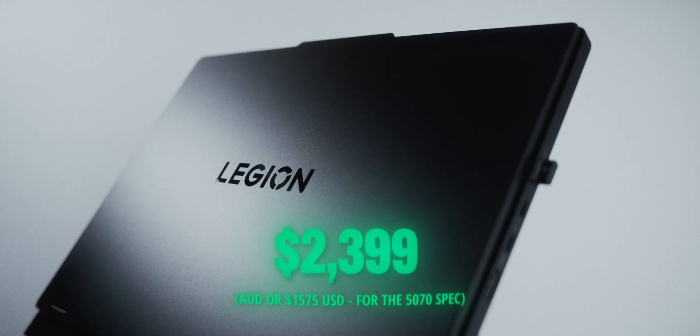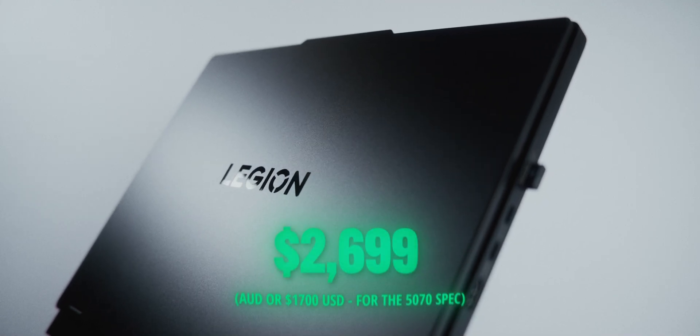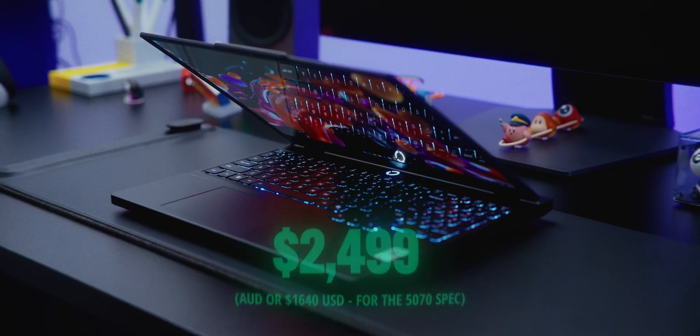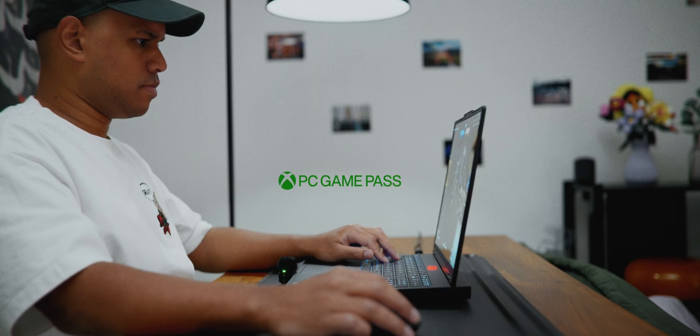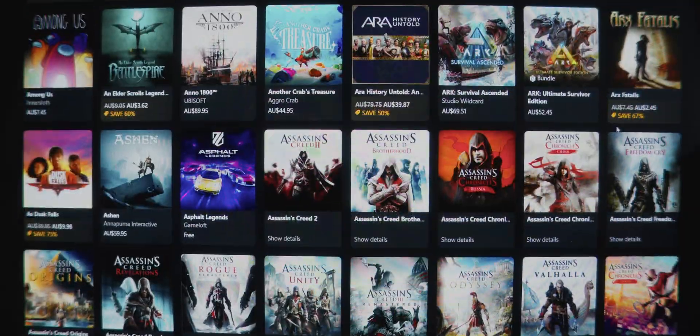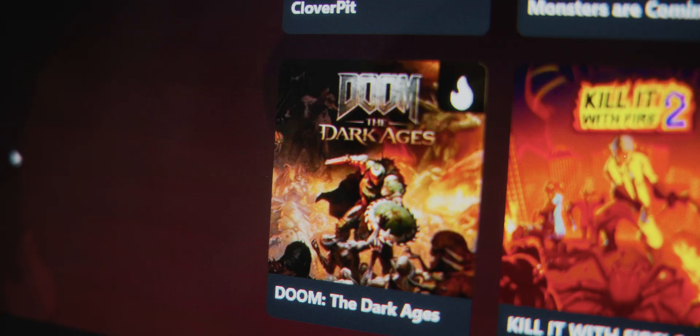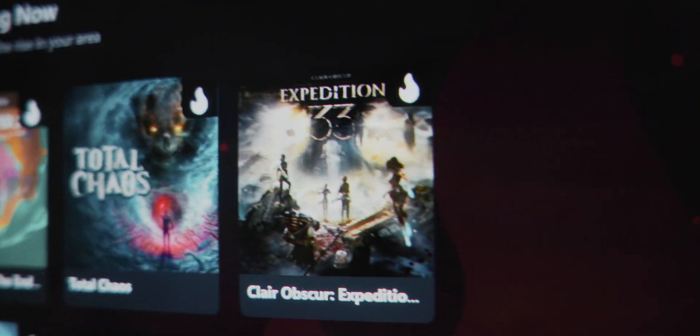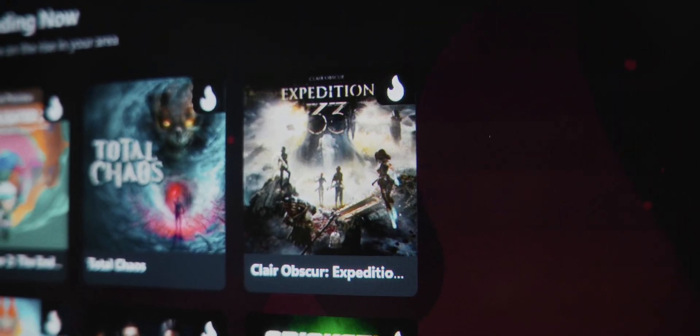For pricing, the Legion Pro 5 is $2,400 to $2,600 Australian, and the Legion 5 is about $2,500. A little bit of extra value these laptops are adding these days is three months of PC Game Pass. When you buy a new Lenovo laptop you get access to that, and I think it's just another value add to consider. I personally haven't used Game Pass before, but after looking through the catalog I think it's a pretty good deal, and the fact that you can dive into some of the newest games straight away does save you a little bit of money.